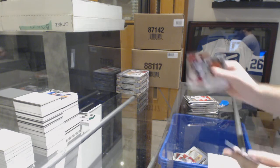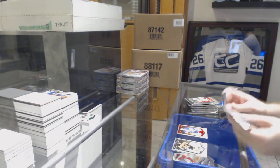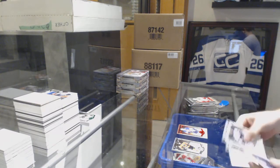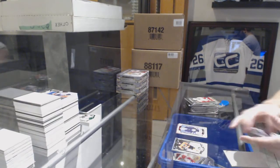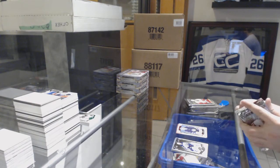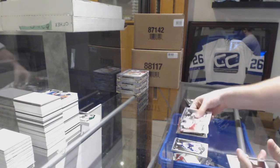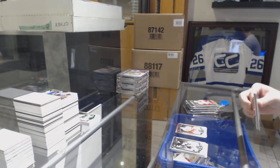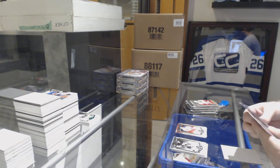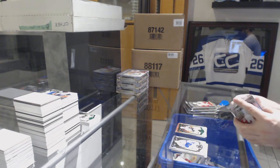Red base of Doug Weight for the St. Louis Blues. We've got a Connor Hellebuyck 399 rookie for the Winnipeg Jets. Base parallel of Rick Nash for the Rangers. We've got a 99 emerald for the Boston Bruins of Glen Murray.